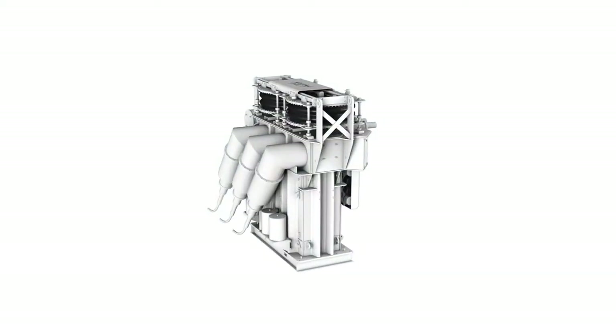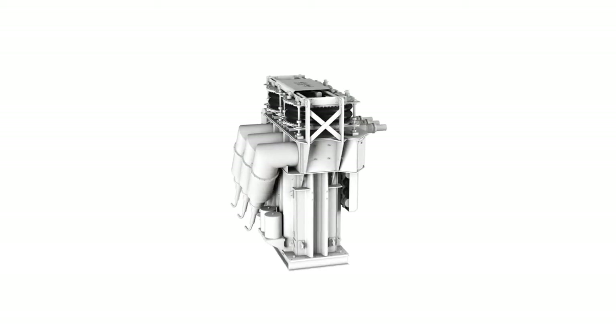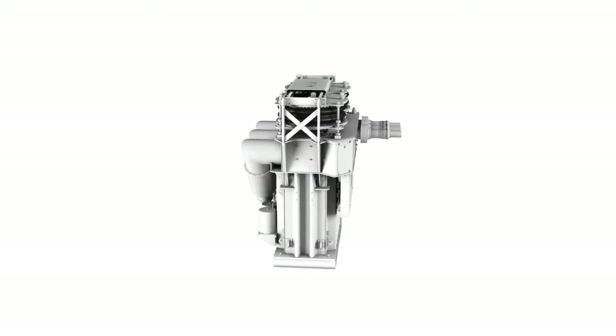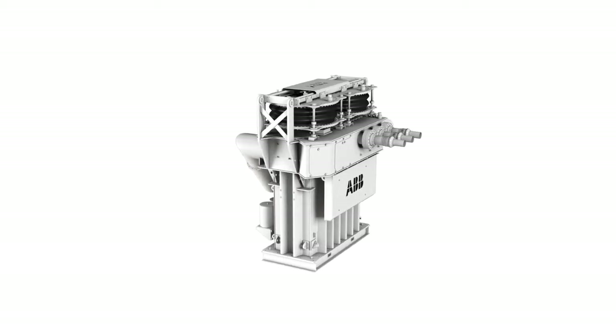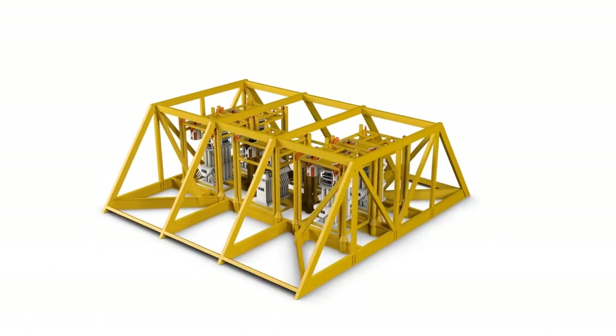ABB's liquid-filled, pressure-compensated subsea transformers reduce high voltage to levels that can be used by several electrical loads, such as pumps, motors, and compressors. It can transform the voltage level up to 145 kilovolt alternating current.